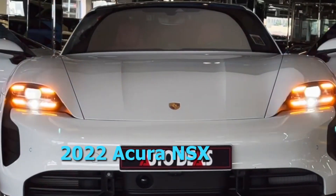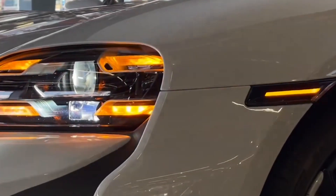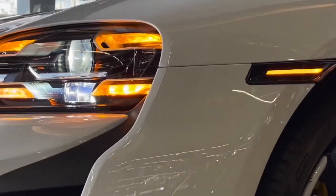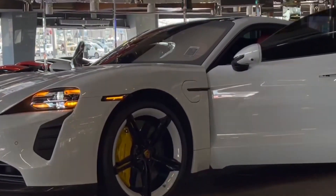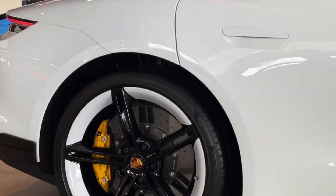2023 Porsche Taycan. The Taycan is low, sleek, quick, and agile — everything a Porsche should be — and it's electric. It doesn't deliver the range of some competitors, but it more than makes up for that with super-fast charging capability and a driving experience that's hard to match.